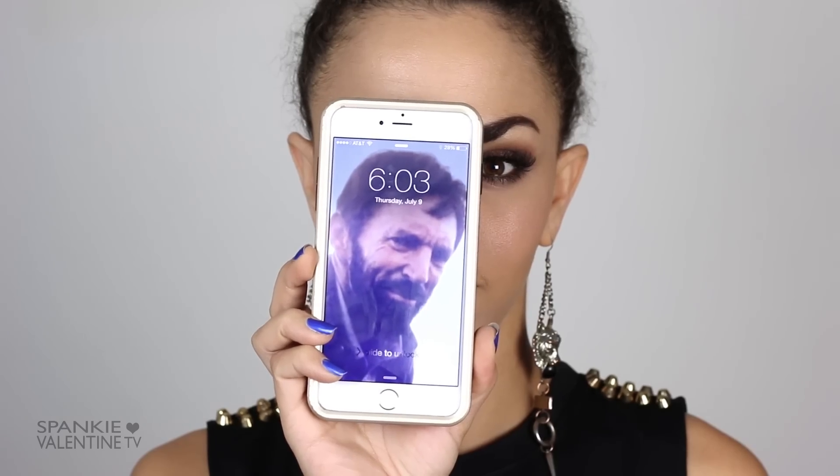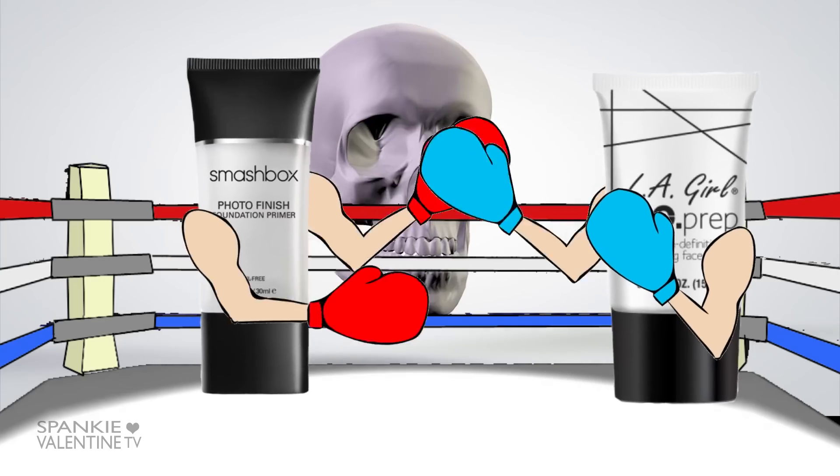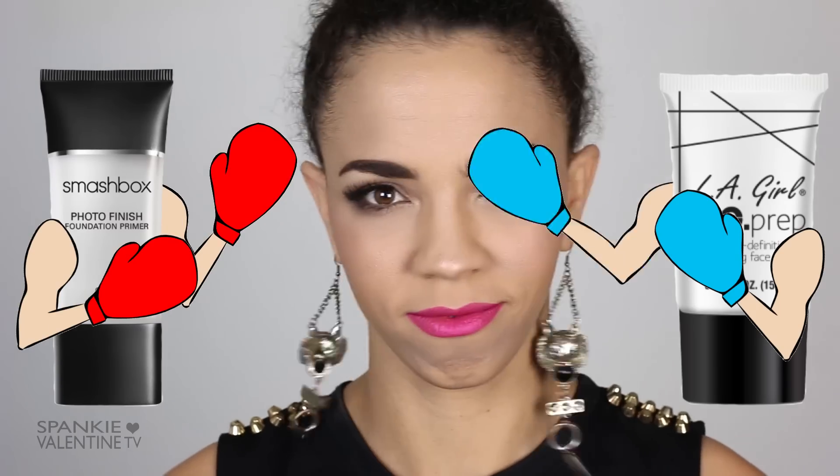It is 6 AM and Spanky has applied under eye concealer, powder on the T-zone, bronzer and blush, but has not applied a setting spray. So far the makeup looks the same on both sides. These next few rounds will last hours to really put their endurance to the test. It's a fight to the death here, folks — look at them beat that face!